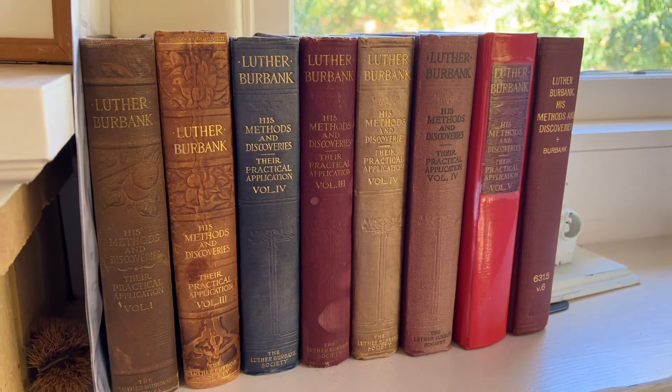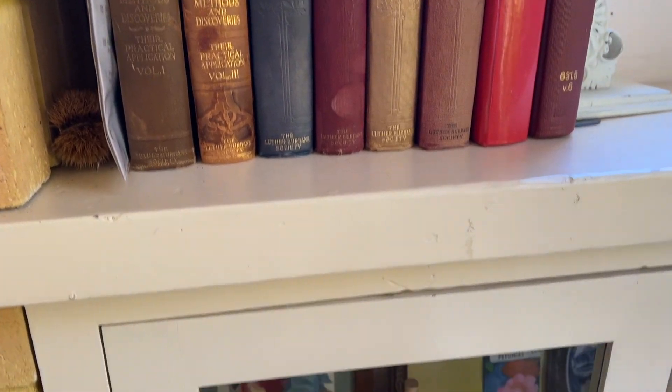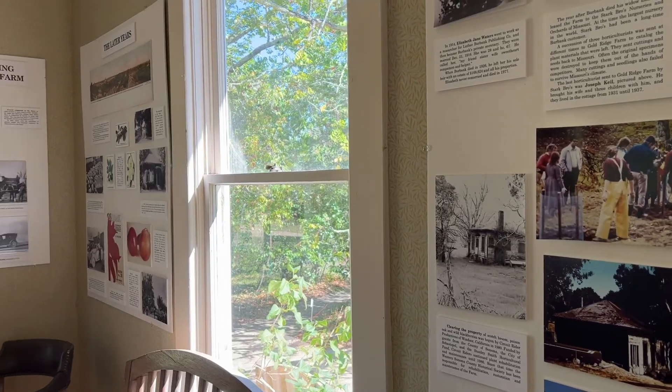There's a small museum room. The signs are all really fascinating, but check ahead because it's not open to the public very often. Look at their website for the current hours before you come.